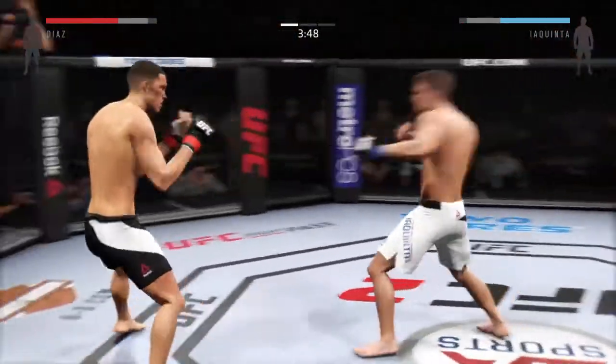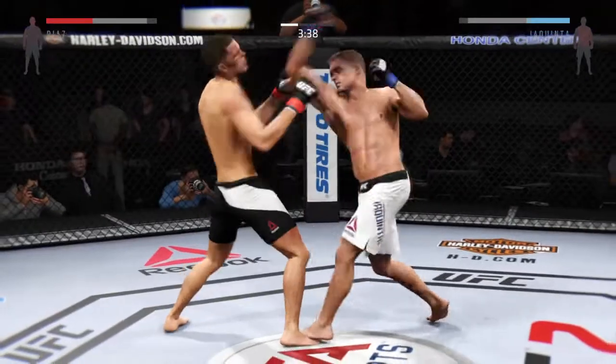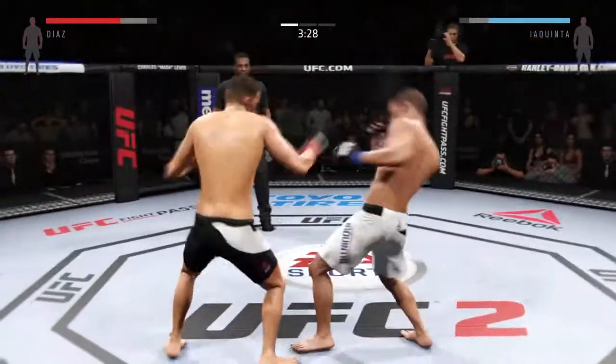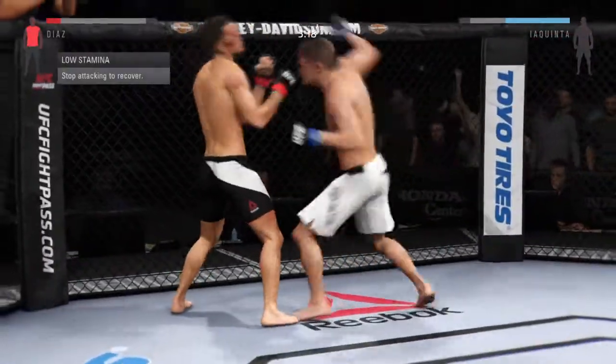Front kick to the body by Al Iaquinta. There he swung with a haymaker. He's doing a really good job timing these shots. Big shot with the straight. Both men landing in that exchange. Huge kick to the midsection — he is hurt. He got nailed in the body and is in big trouble here.